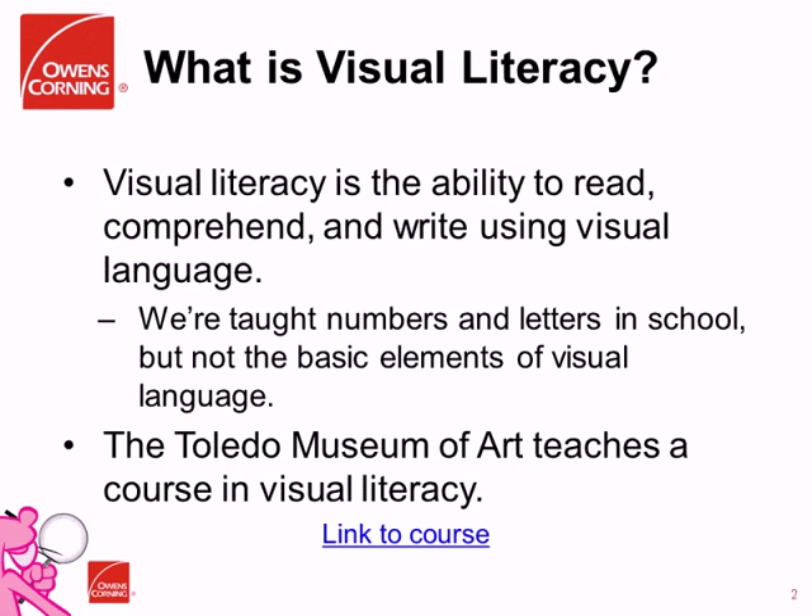Visual literacy is the ability to construct meaning from images — it's a form of critical thinking that enhances your intellectual capacity. It helps you to interpret the content and the meaning of images, to examine their social impact, to think about what was intended, what was the purpose, who owns them, and who they're being sent to, and helping you to visualize the process of visualization and human imagination.